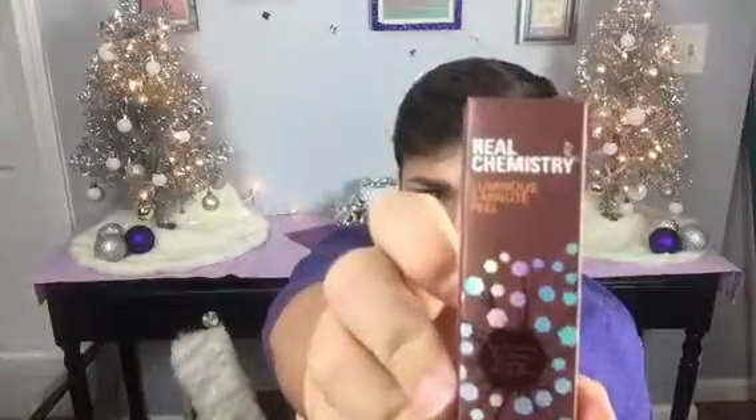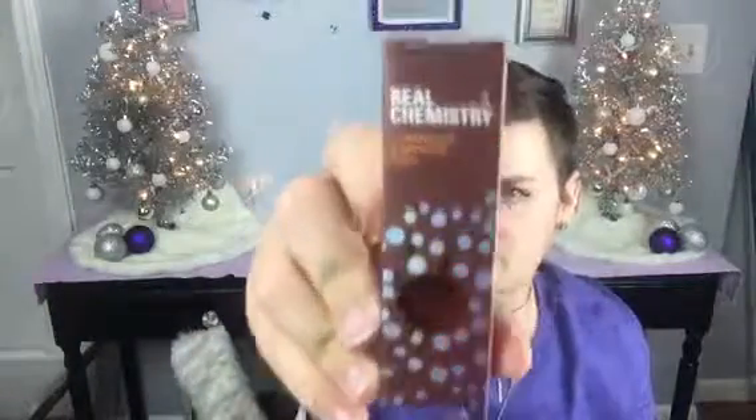Then I got this — Ready Chemistry Minus 3 Minute Peel. It's not a face mask, it says, so it's like a peel. Not really sure, I've got to read it. But that's the first box.